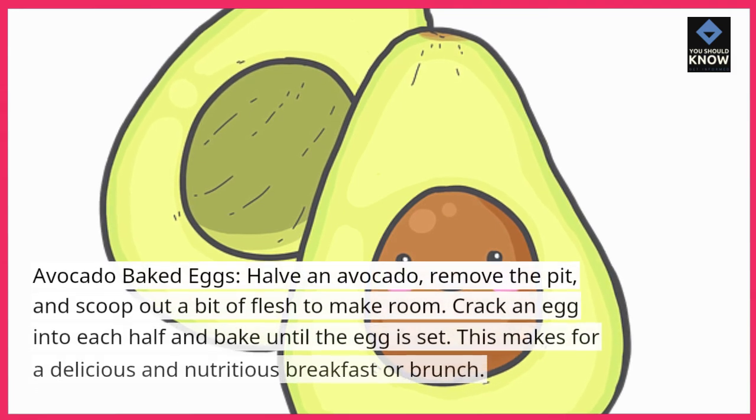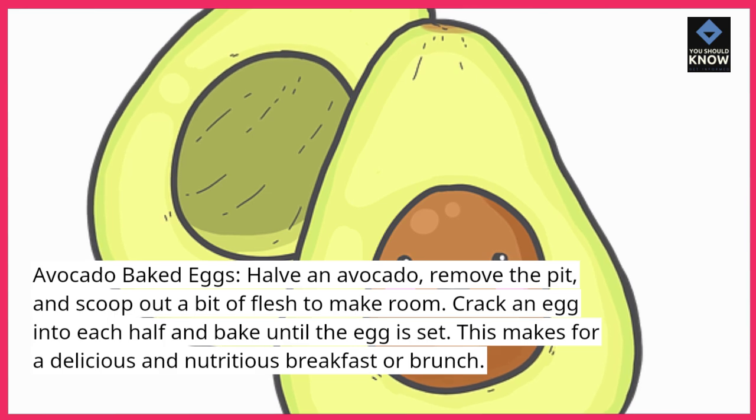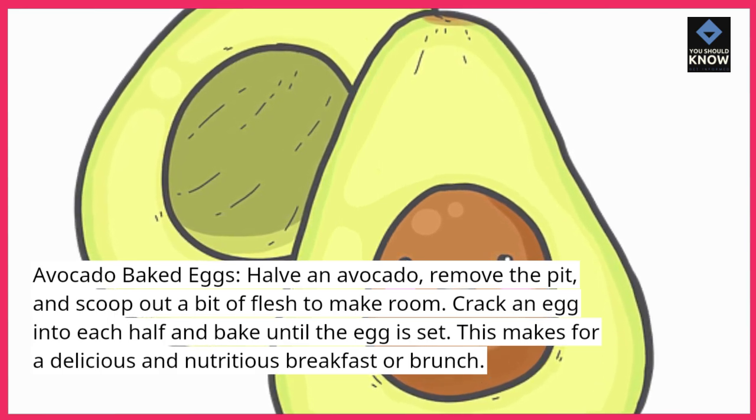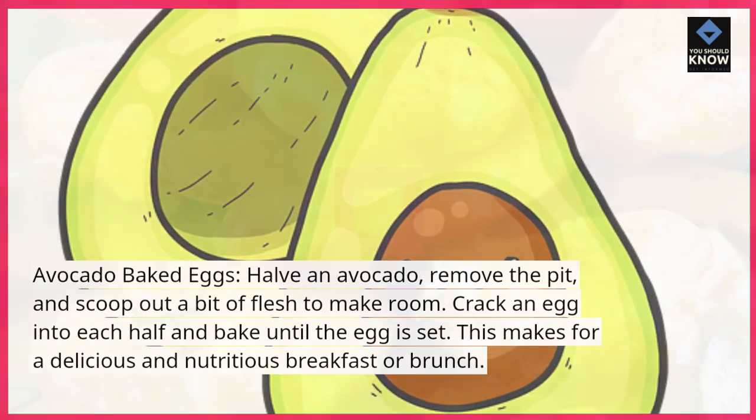Avocado Baked Eggs. Halve an avocado, remove the pit, and scoop out a bit of flesh to make room. Crack an egg into each half and bake until the egg is set. This makes for a delicious and nutritious breakfast or brunch.